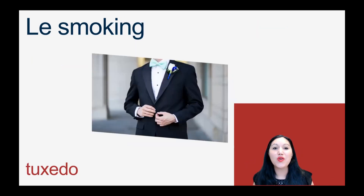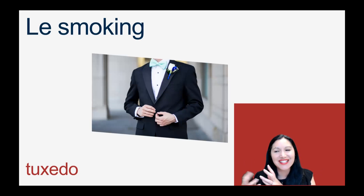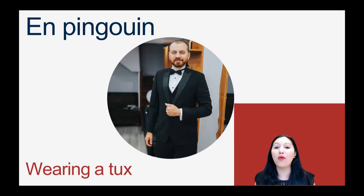Le smoking would be a tuxedo. Le smoking — such a strange name for it, but just think of a cigar room with men dressed in tux and smoking cigars. And en pingouin is the informal, funny way we describe someone wearing a tux — il est habillé en pingouin, or just il est en pingouin — based on the animal, the penguin.